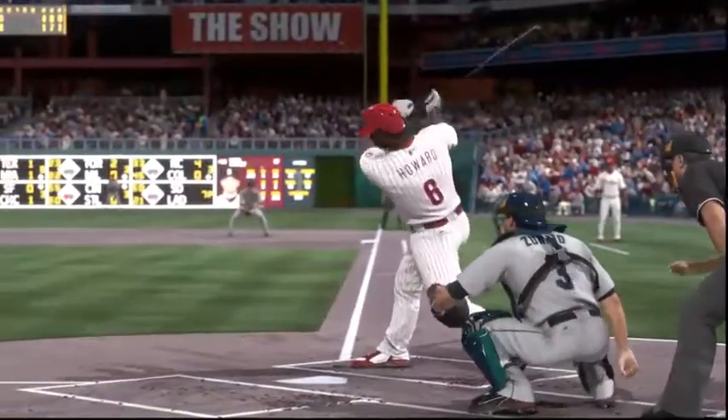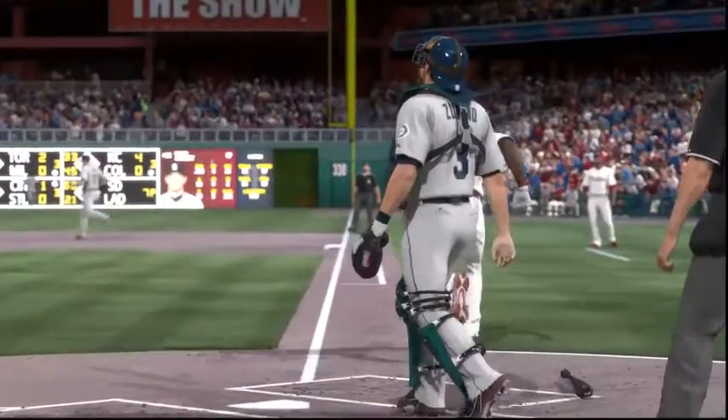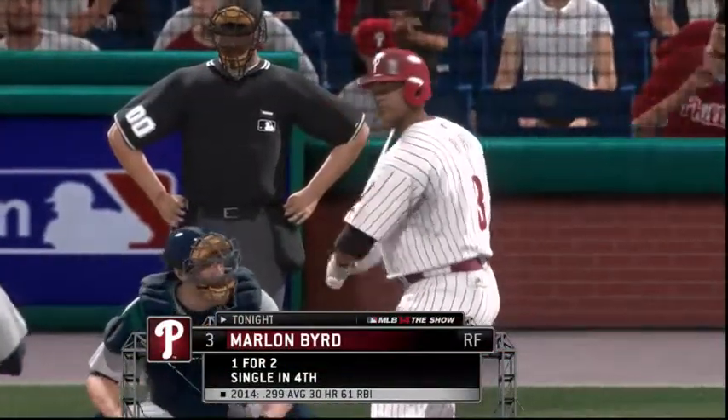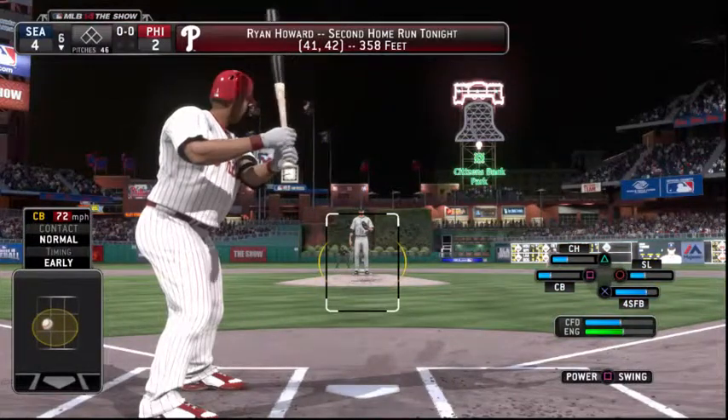It seems like we've seen this before — his second home run of the ball game. It would seem to me that he hit that one harder than he did the last one, so he's definitely locked in. Marlon Bird will dig in — one for two, grounding out the first time and following that with a base hit in his second plate appearance.